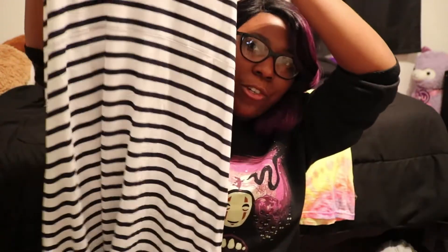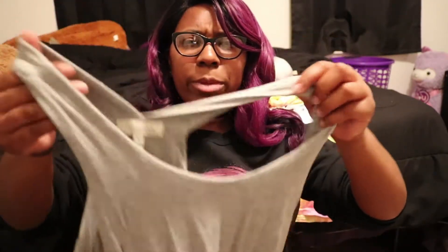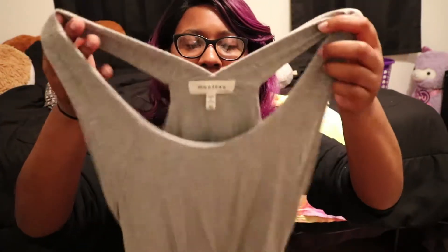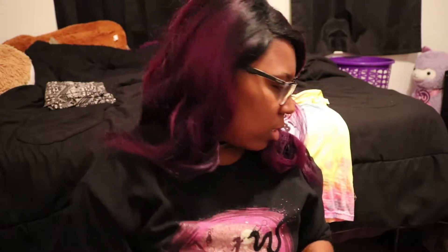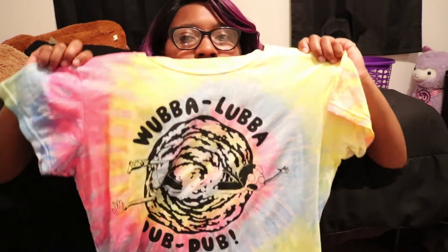Something else still with the tag on it is a striped dress from Cotton On. I'm also bringing a pair of comfy flowy pants with no pockets — good for when I want pants but don't want to be too hot. I'm bringing my favorite maxi or bodycon dress from Ross — it's really long with a little design on the front. Lastly, I'm bringing my rainbow Rick and Morty shirt from Hot Topic. I think I'm good on clothes.